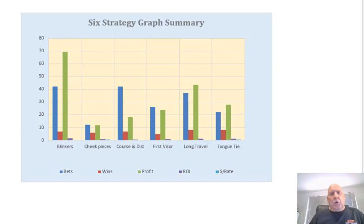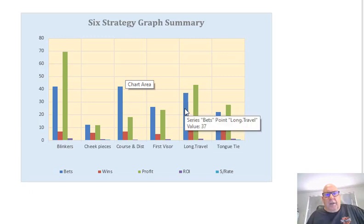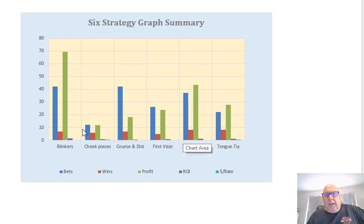So without further ado, let's look at what Racing Tickler has done for us. If we go down and have a look at this six-strategy graph, we can see that the green line there is the profit line, and that is quite healthy. We made a 108% return on investment, so for every pound we've invested over this period, we have got more than one pound back. The little red lines are the wins — we have a strike rate of 23%. The blue lines are the bets we've had, so you can see not a lot of bets right across. The highest one we've had is 42%, in course and distance and blinkered races.